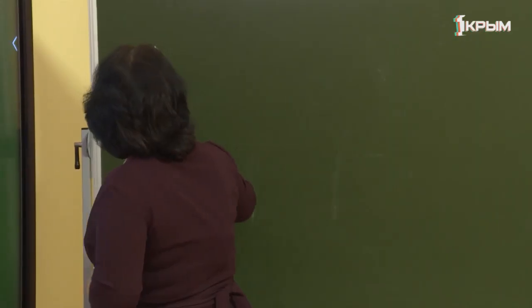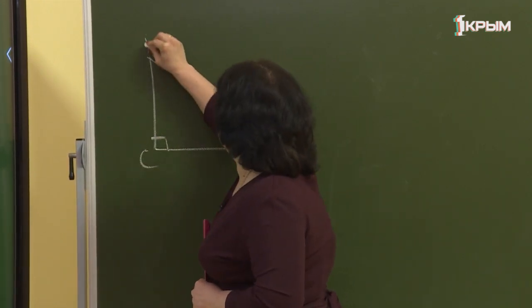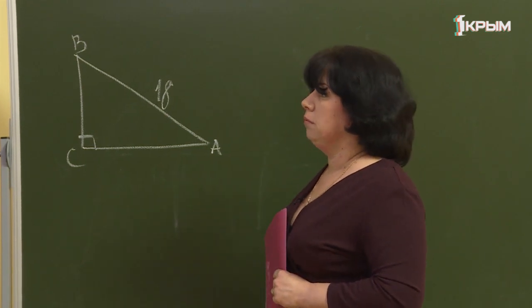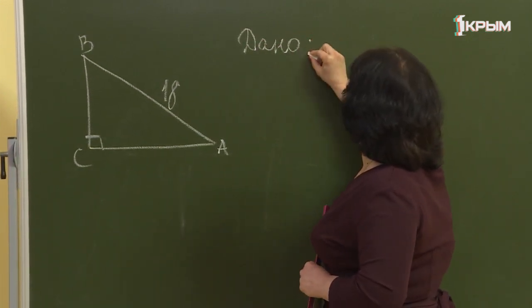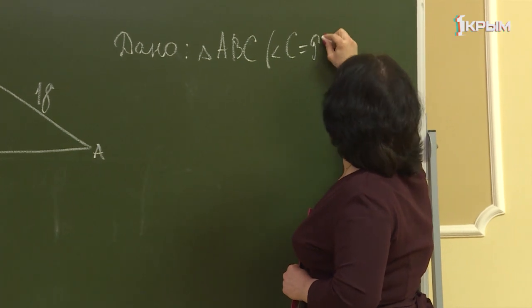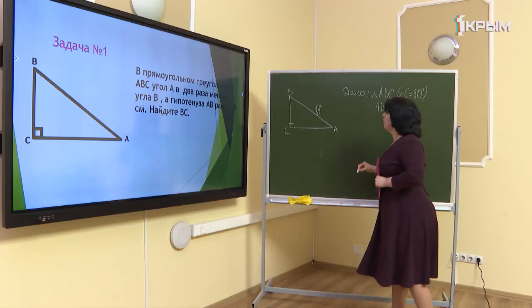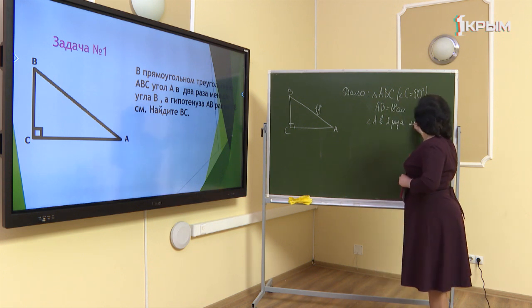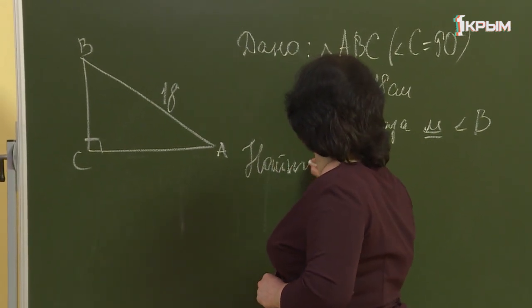Рассмотрим задачу. Дан треугольник с прямым углом C. Гипотенуза AB равна 18 сантиметрам, и угол A в два раза меньше угла B. Найти BC.